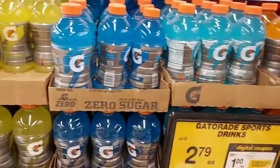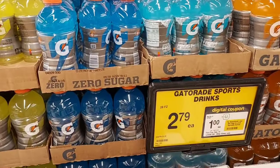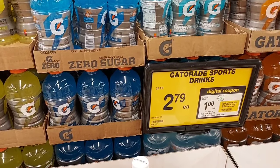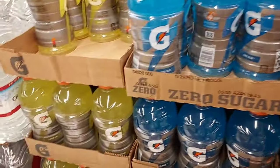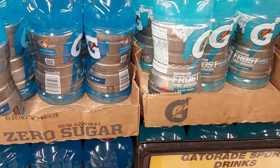We are going to do the 10 for 10 deal and pick up two Gatorades. We'll get a dollar back for buying two on Ibotta, and each one counts for a Game On point worth about 50 cents, so that'll make them free. Let's pick up two and see what else we get.